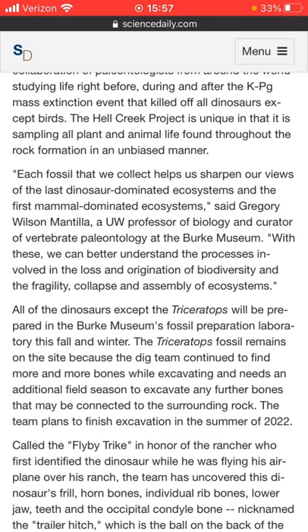All the dinosaurs except the Triceratops will be prepared in the Burke Museum's Fossil Preparation Laboratory this fall and winter. The Triceratops fossil remains on the site because the dig team continued to find more and more bones while excavating and needs an additional field season to excavate any further bones. That's unfortunate, but we can still go see them excavate the other ones — and that's even better because there could be a new species.